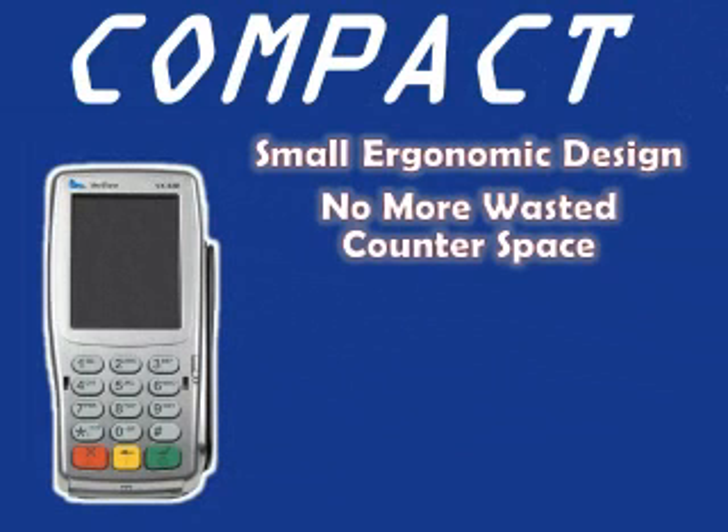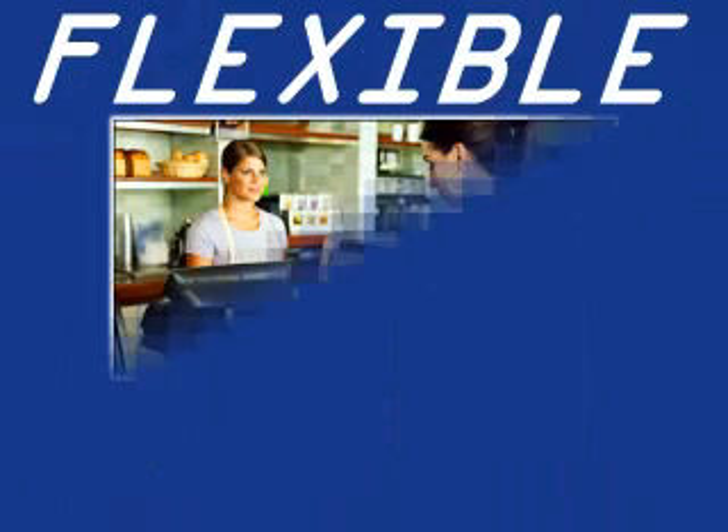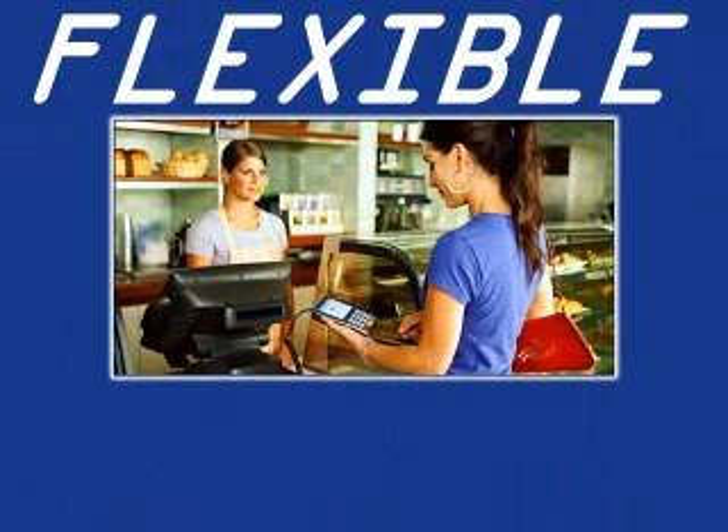No more wasted counter space. Simply hand the terminal to the customer to insert a chip card, wave their phone or enter their PIN. Choose the terminal line and configuration type that best fits the need of the merchant environment.